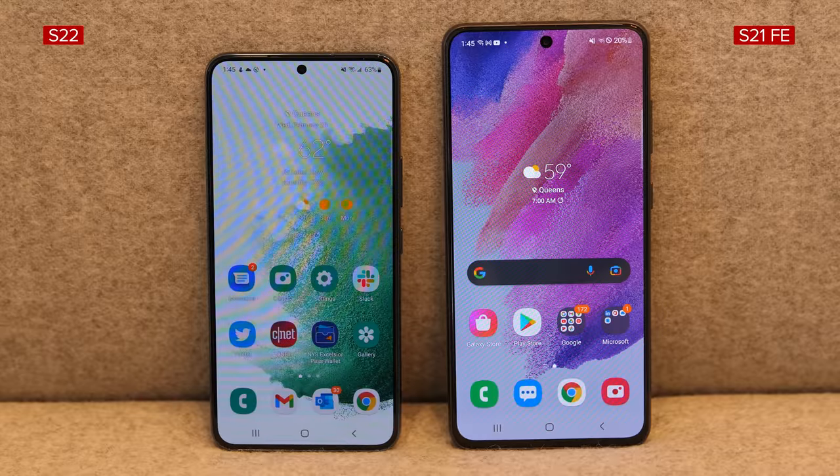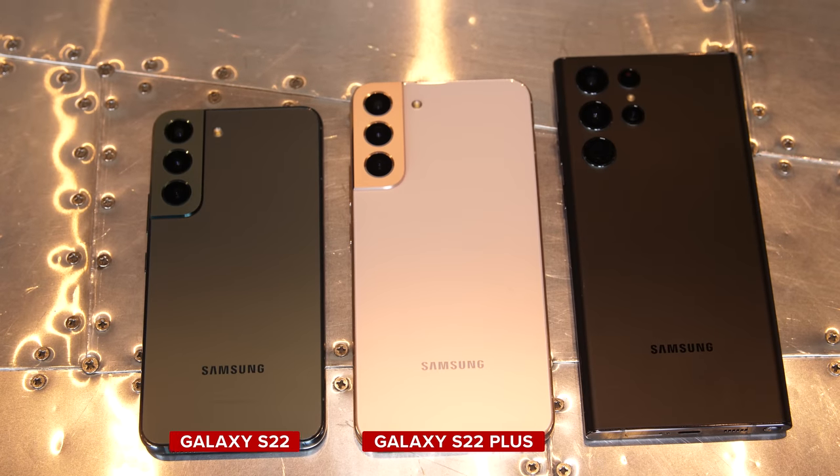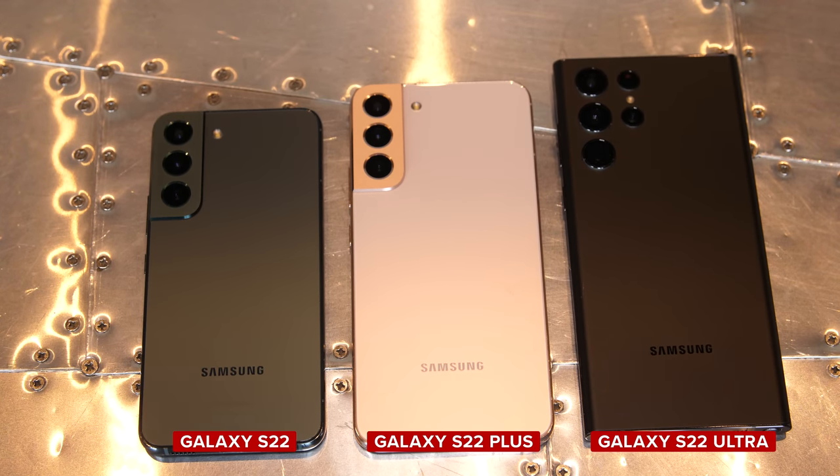That includes the Galaxy S21 FE, Galaxy S22 Plus, and of course, the giant Galaxy S22 Ultra. If you're trying to decide which of Samsung's new phones is right for you, the biggest factors to consider are price and screen size.